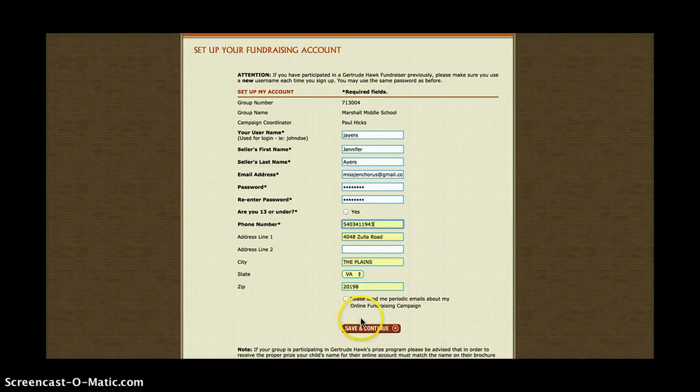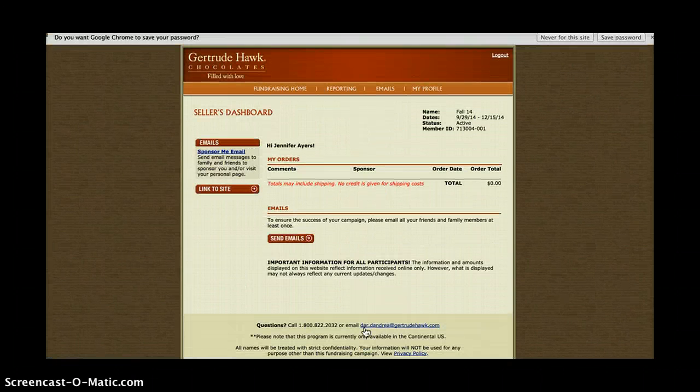Here's mine filled out. And there you go — you're ready to go.